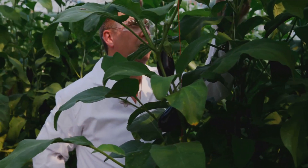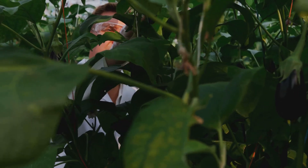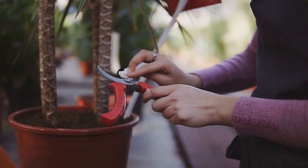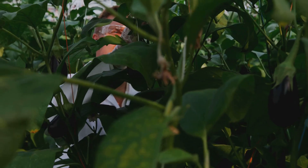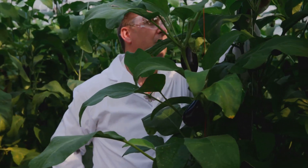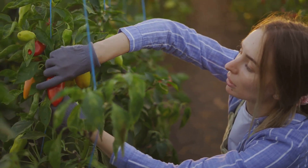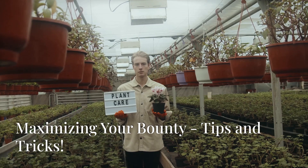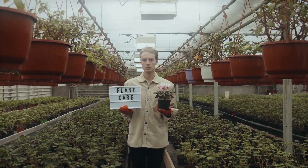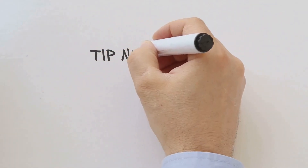Peppers, unlike tomatoes, don't necessarily need pruning to produce well. However, pruning can still be beneficial — if your pepper plants are getting too bushy, you can prune them to improve airflow and light penetration. You can also remove any flowers or fruits that form below the first branching point to encourage upward growth.